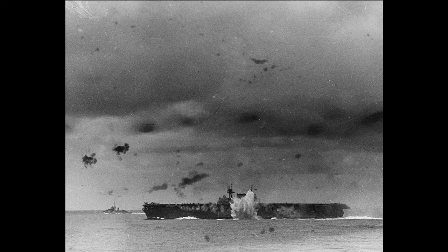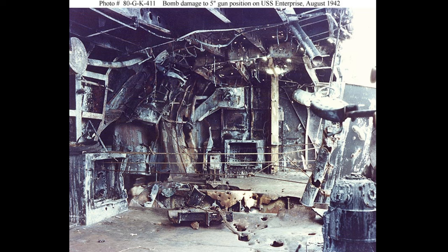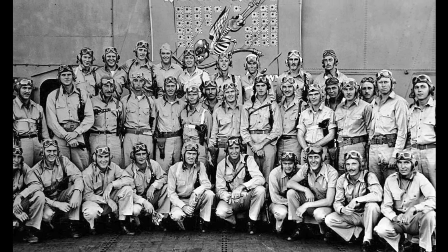After a month of rest and refit, Enterprise set sail for the South Pacific on July 15, 1942, to support the amphibious landings in the Solomon Islands. On August 24, a Japanese force including carriers was detected 200 miles north of Guadalcanal. In the ensuing Battle of the Eastern Solomons, a Japanese light carrier was sunk and Japanese troops intended for Guadalcanal could not land. Enterprise took three direct bomb hits and four near-misses, killing 74 men and wounding 95 more. Quick, courageous damage control work allowed her to return to Pearl Harbor under her own power, arriving for repairs September 10 through October 16.